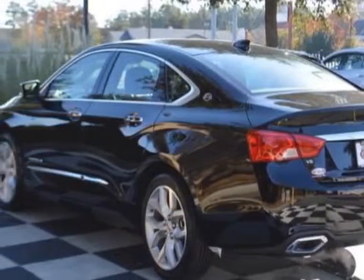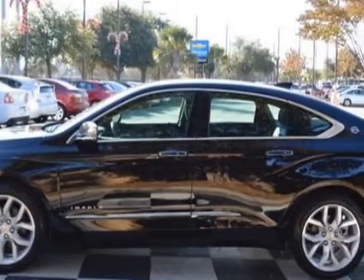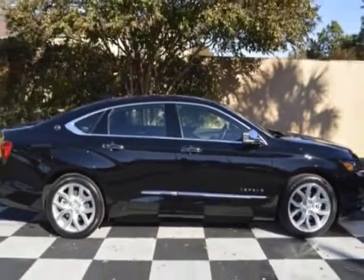Additional options for this vehicle include power driver's seat, MP3, climate control, and driver airbag. Call 888-817-5744 or email our friendly sales staff today to schedule a test drive.